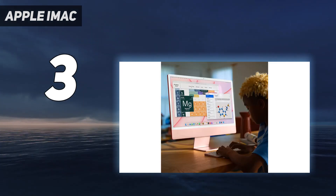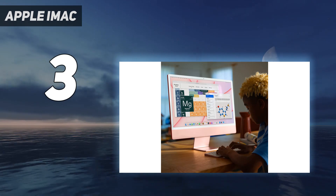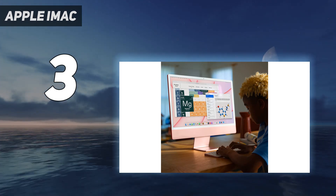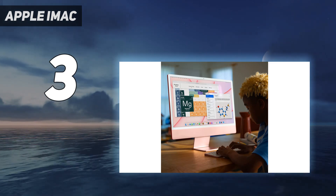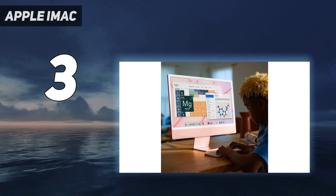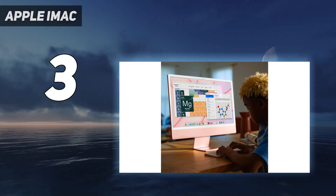But the most remarkable aspect of this new design only becomes evident if you look at it from the sides. The highly integrated design of the M1 SoC has allowed Apple to reduce the size of the iMac's main motherboard and cooling system, so that the screen panel now measures just 11.5mm thick.